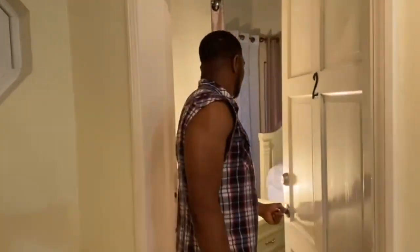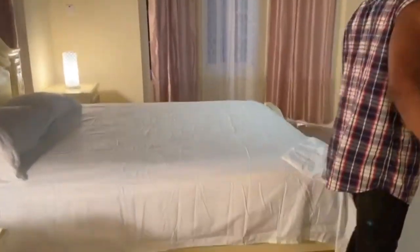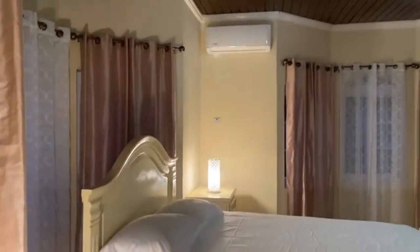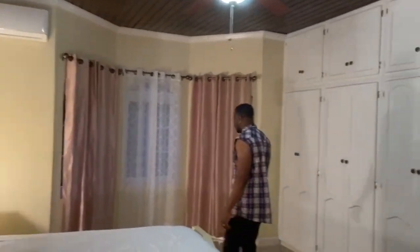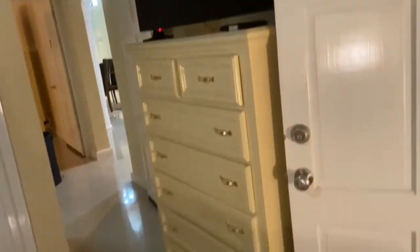Bedroom number two — here we are. Nice and cool here as always. R&J Roos, that's what it's called. Nice little bedroom for you and your family. It's very affordable to all.